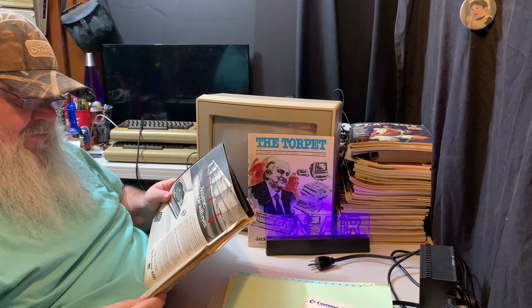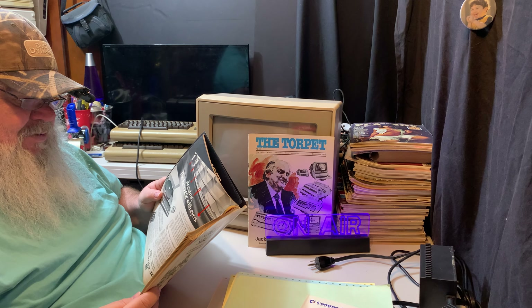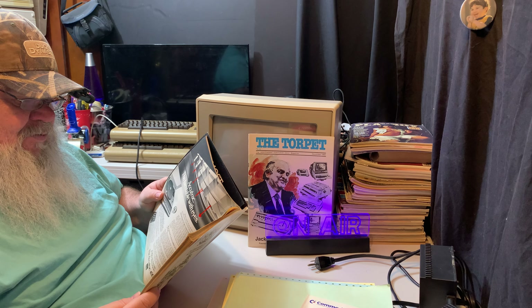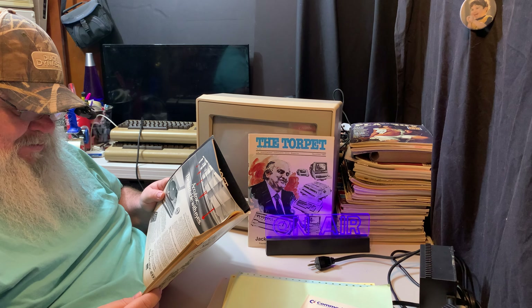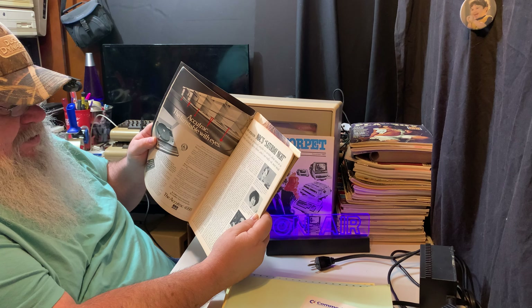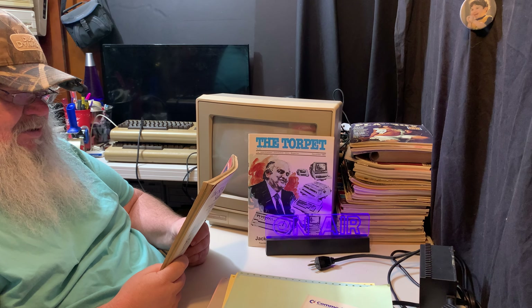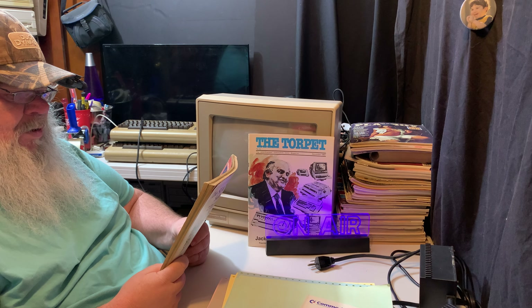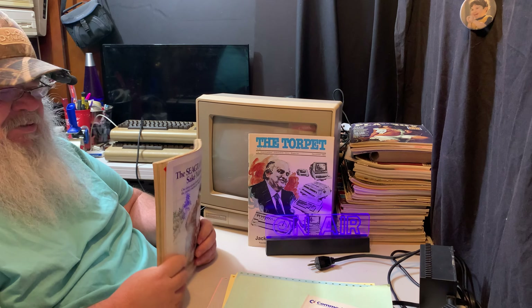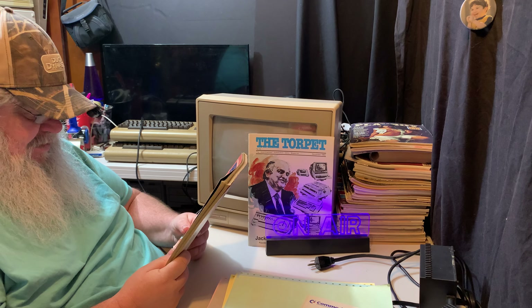I never looked at this magazine that carefully before. Oh here it is — NBC Saturday Night Live, a nice talk with one producer, maybe six writers, and about seven or so performers including Chevy Chase. It's funny — the format of this is different than how we think of it now.